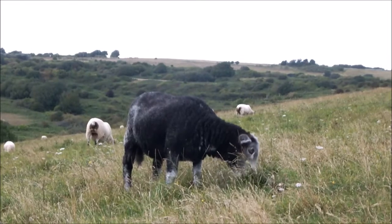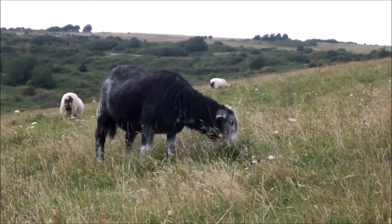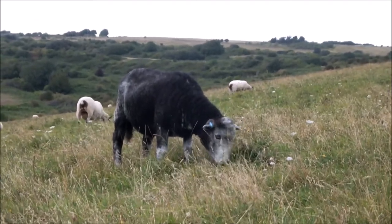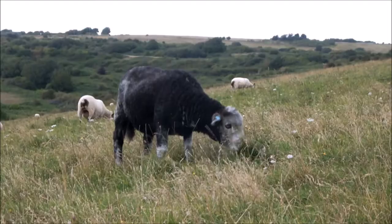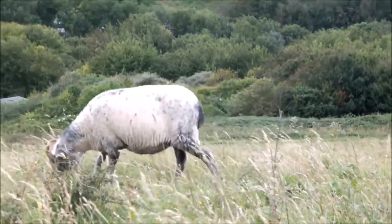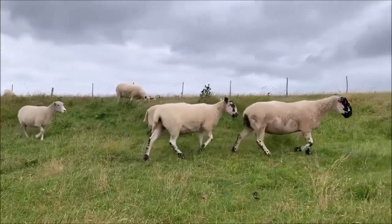Sheep grazing is used in this area instead of mowing because it takes a few weeks for the sheep to graze. This is good for insects because it means they have time to move away, and it prevents damage to ant hills. The sheep prefer specific plants and they are eaten at different rates, so plants such as nettles and brambles are not able to take over with this sort of grazing.